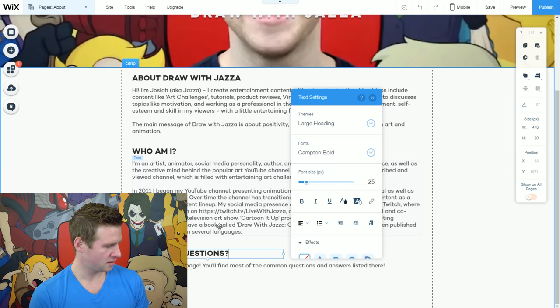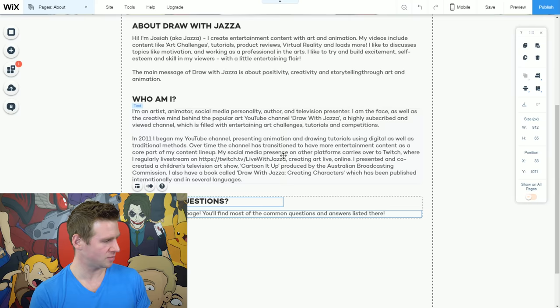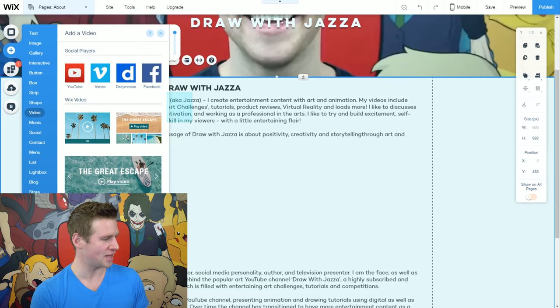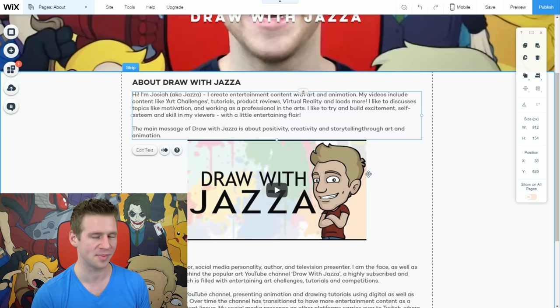I feel like the page is a bit empty at the moment. I have a video up at the top and a chunk of text at the bottom. I want to add a little more visual interest, so I'll stretch this down and create a bit of space. I'll add my YouTube channel trailer — this is super easy. Click add, go to video, click and drag YouTube onto the stage and resize it to however you want. Center that and hit settings, replace the video link with your own. Just like that, I have my video channel trailer under 'About Draw With Jazza.' If people want to learn more, they can just click play and my video will tell them.